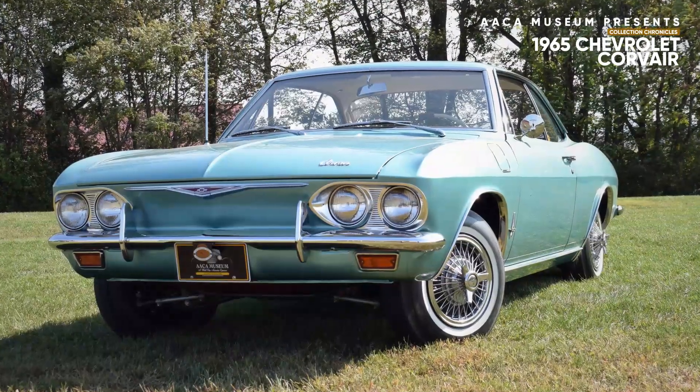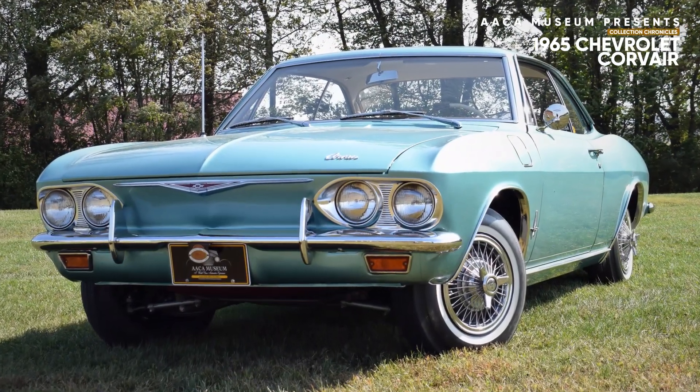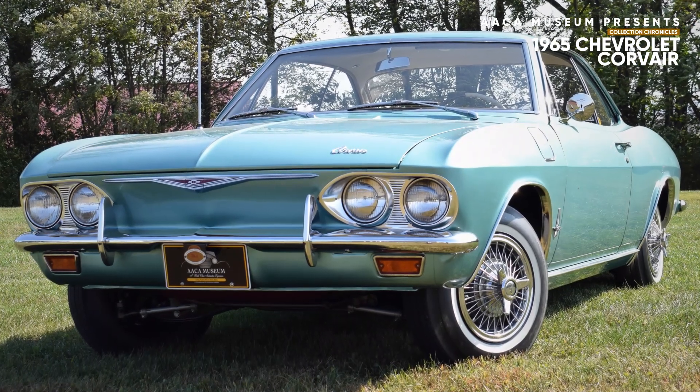And today, the car that you have in front of you is a 1965 Chevrolet Corvair Monza Coupe.